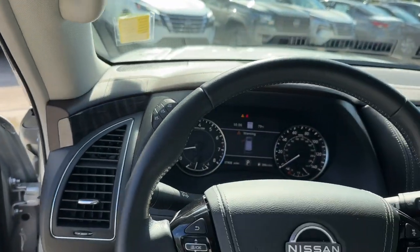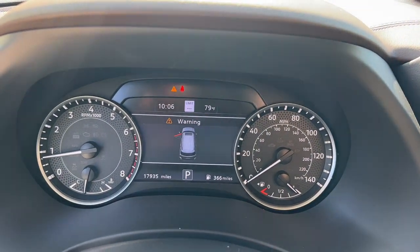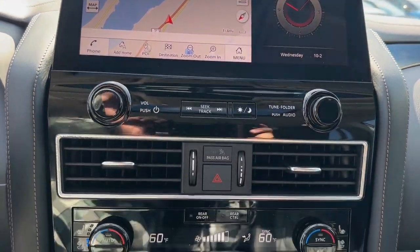Heated steering wheel. Intelligent auto on-off high beams. Pre-collision system. Lane departure warning. Navigation system. Sunroof. Keyless entry. Backup camera. Satellite radio. Power liftgate.